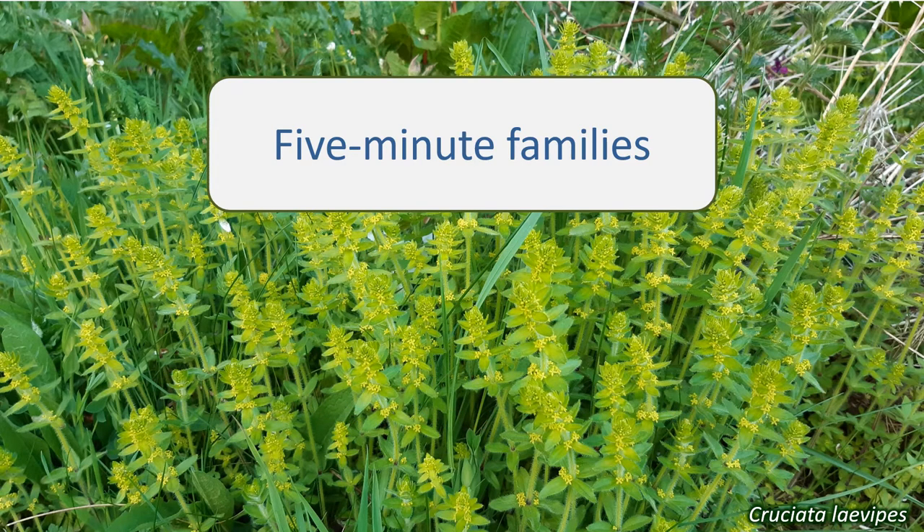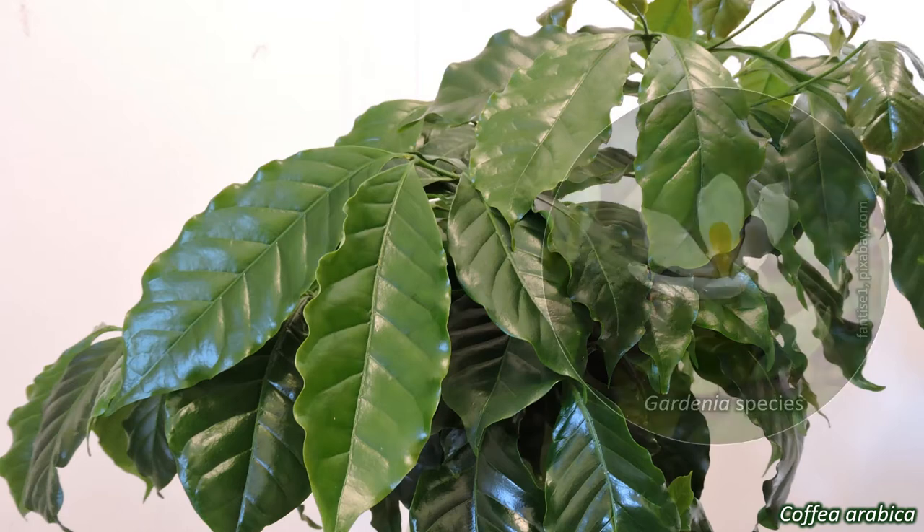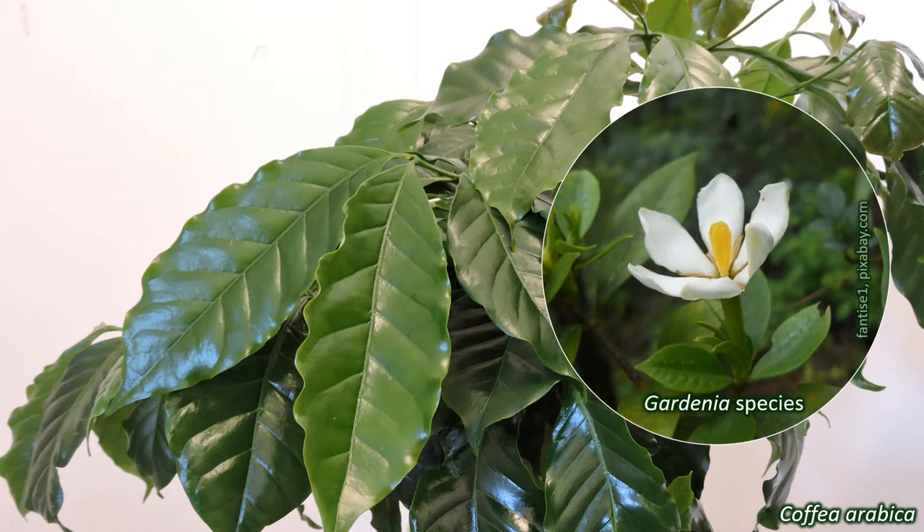Today, we're going to look at the Rubiaceae, the Bedstraw family. The Rubiaceae are found throughout much of the world, with their main stronghold in the tropics. These tropical species include Coffea arabica, the coffee plant, and Cinchona pubescens, the Cinchona tree, from which the drug quinine — the main treatment for malaria for many decades — is extracted. The conservatory plant Gardenia jasminoides is part of this family too.